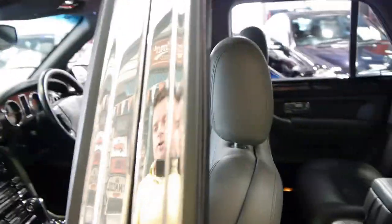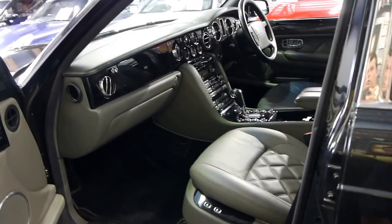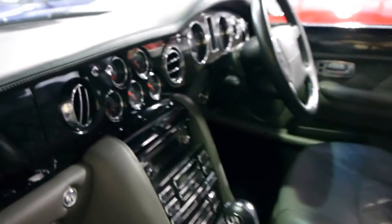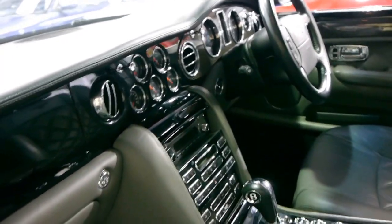It drives so much better than the older Bentley and Rolls-Royce models like the 90s Turbo R's. It's got more power, better gearbox, it's much cheaper to live with every day and they're ultra reliable compared to the older models.